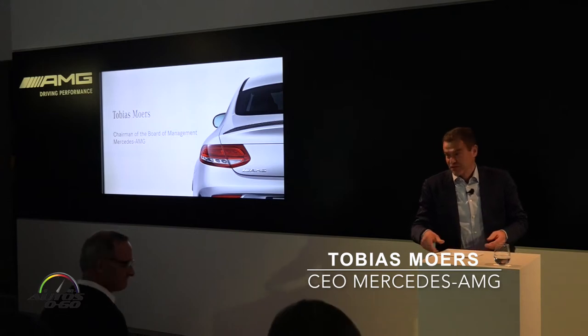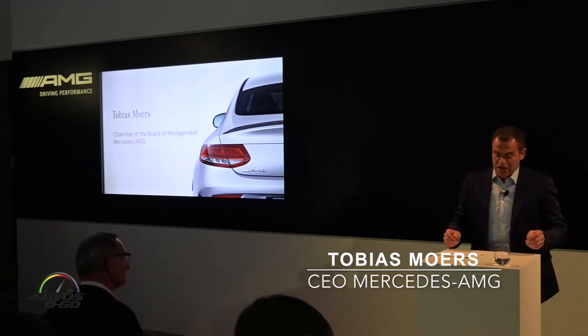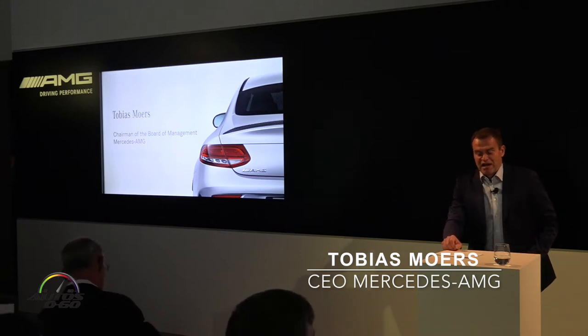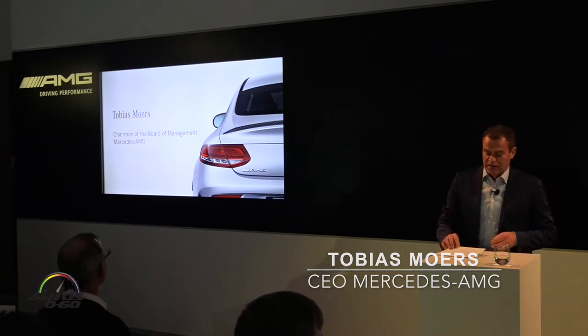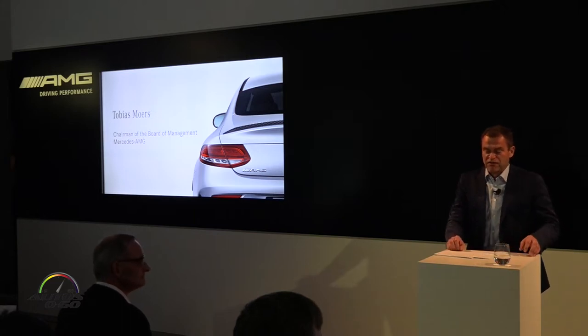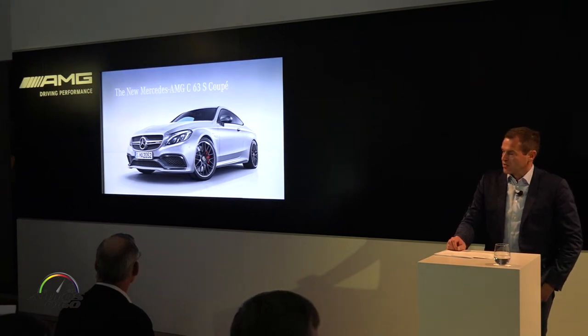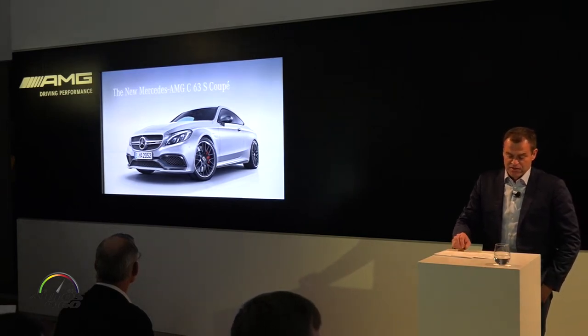Ladies and gentlemen, good evening and thank you, Christian, for the introduction. As you mentioned, there is no doubt that the new C-Class coupe provides the ideal basis for a performance model in this segment. And this has fueled our ambition even more. Our goal was to introduce an AMG version that differs distinctly from its standard counterpart more than ever before, both technically and visually.